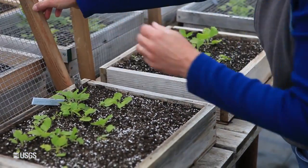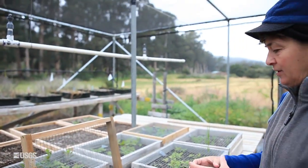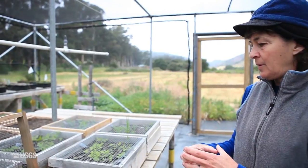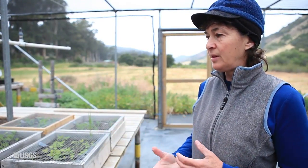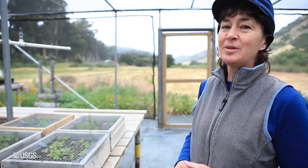What will happen next with these plants is they'll be taken out of this media with a little knife and put into pots that are about two inches square. They'll be grown up until their roots fill that pot, and then they'll be put into larger pots about the size of a gallon milk jug and stay there for several months. Then in the fall, when the rains start up here in this Mediterranean ecosystem, we'll plant them in the field.